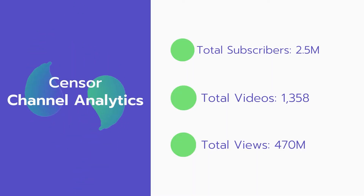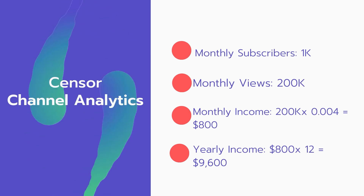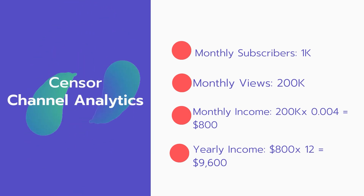Now let's go over this channel's analytics. Total subscribers: 2.5 million. Total videos: 1,358. Total views: 470 million. Monthly subscribers: 1,000 every month. Monthly views: 200,000.